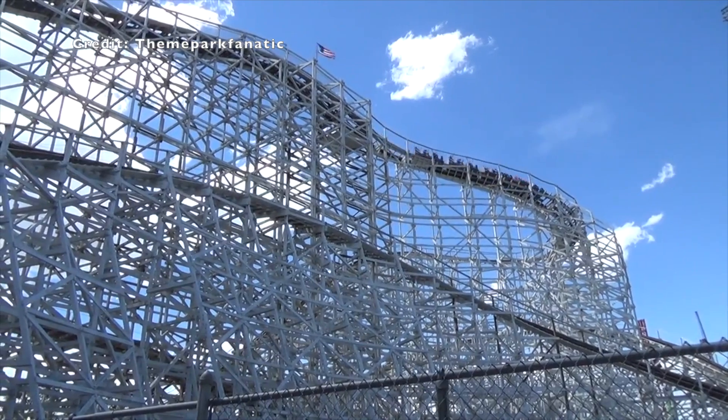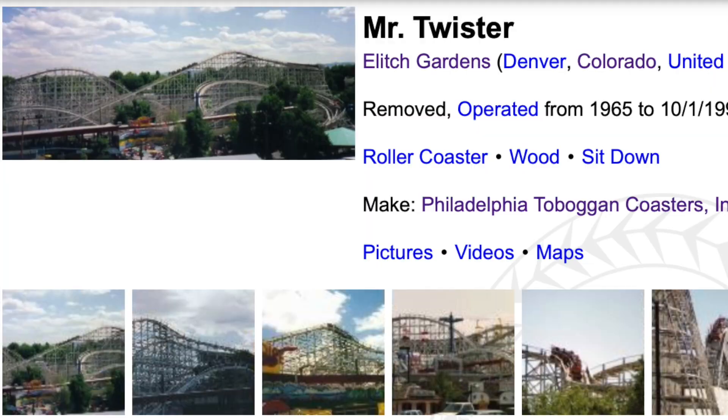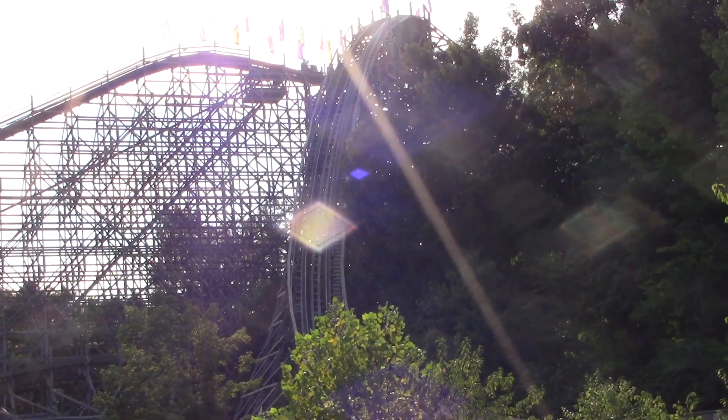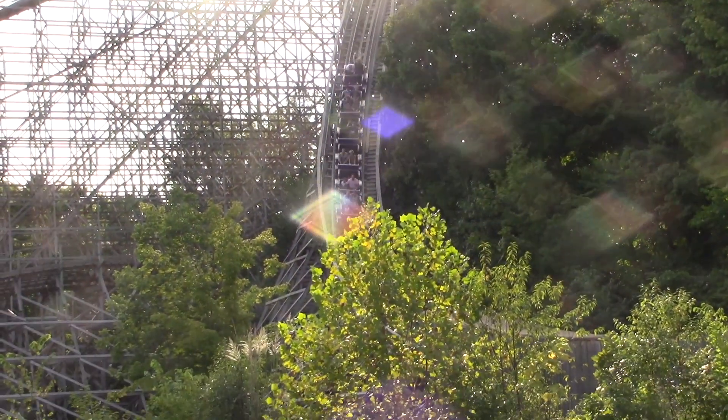Its layout is actually fairly similar to Twister 2 at Elitch Gardens, which in turn is also similar to Mr. Twister at the original Elitch Gardens, which is no longer around. It also feels similar to Holiday World's wooden coasters. Those are crazy, and so is Twister.